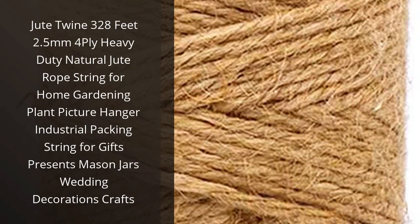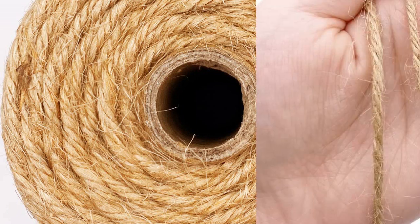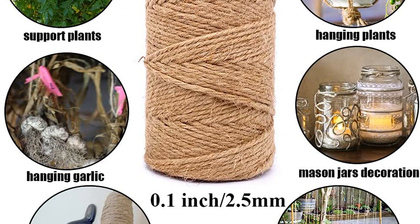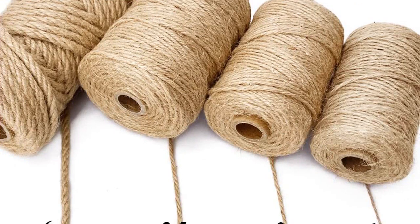I recently purchased the Jute Twine 328 FT 2.5mm 4-ply heavy-duty natural jute rope string, and I'm so glad I did. It's an incredibly strong and durable rope that can be used for a variety of tasks. I used it to hang pictures in my home and it worked perfectly. It's also great for gardening, packing, gifts, mason jars, and wedding decorations. The quality of the rope is excellent, and it's very easy to work with. I highly recommend this product for anyone looking for a strong and reliable rope.